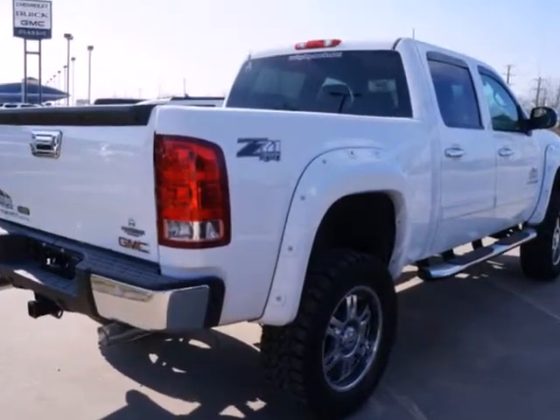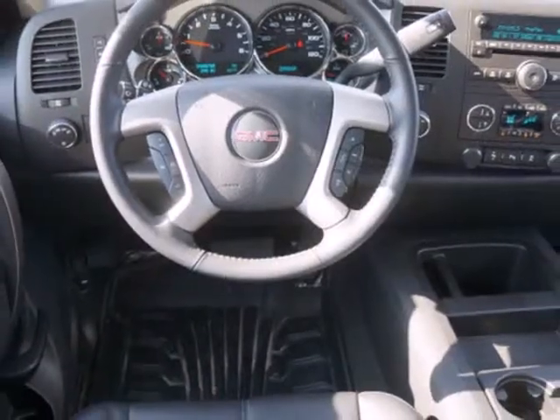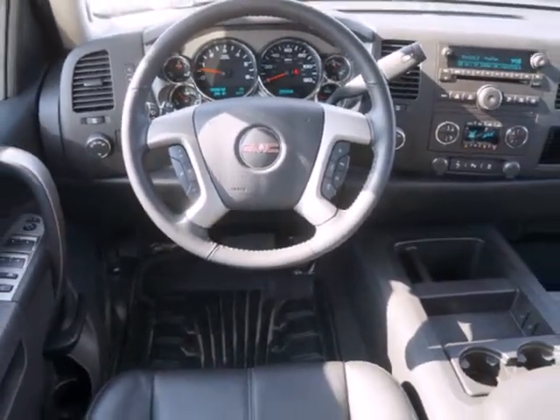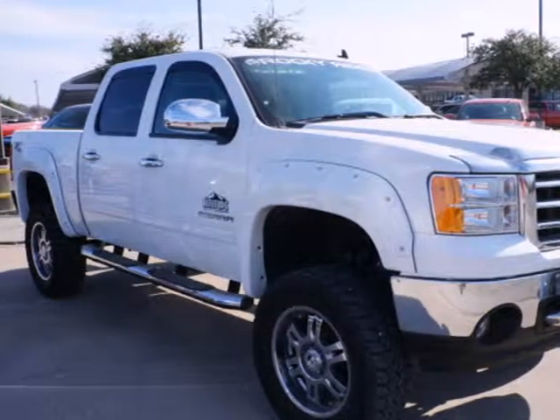The trailer's sway control and hill start assist make towing that much easier. There's plenty of safety features too, like multiple airbags, anti-lock brakes, and low tire pressure warning. Take this trustworthy truck for a test drive today.